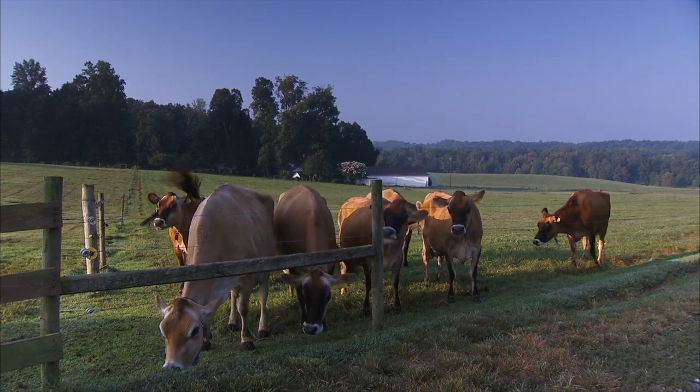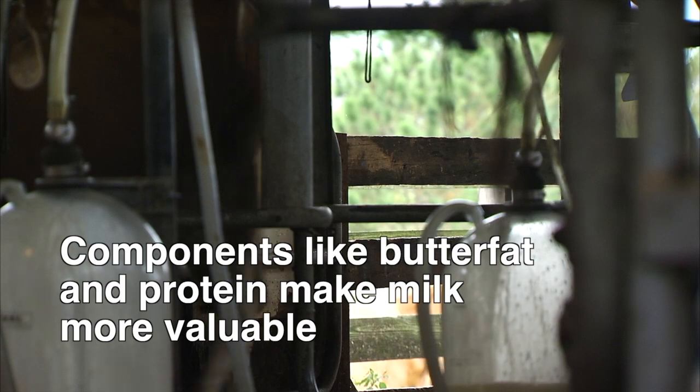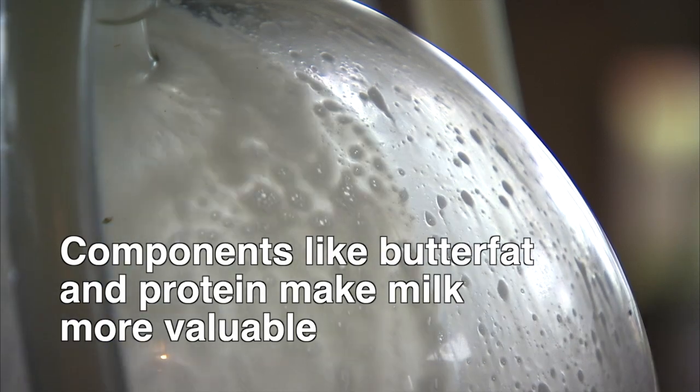One of the things that differentiates the dairy breeds is the components of their milk, or the biological makeup of the milk. Components like butterfat, which makes milk taste sweeter and creamier, and protein, which provides nutrients and energy, are extremely valuable.